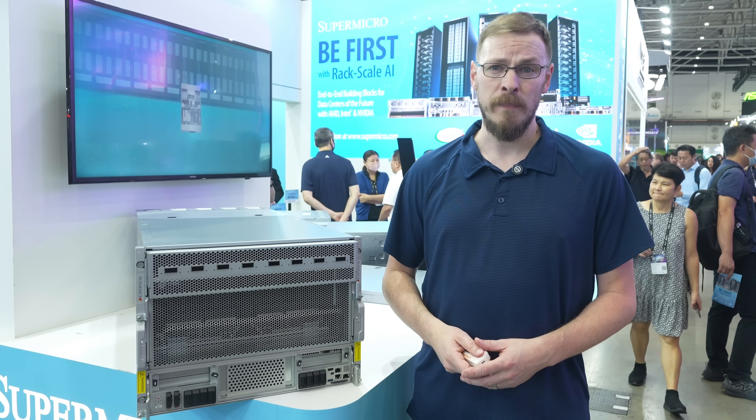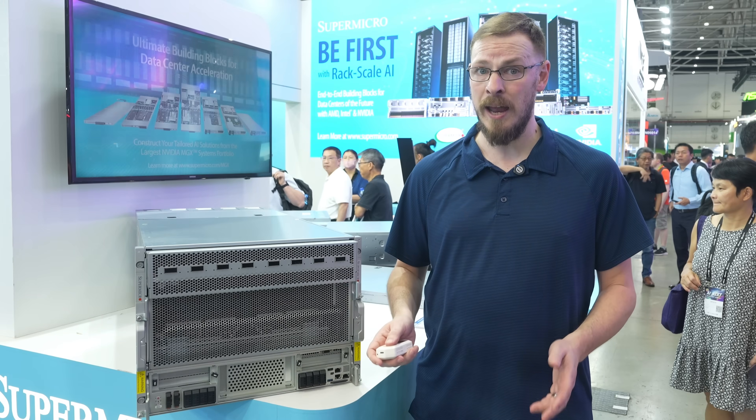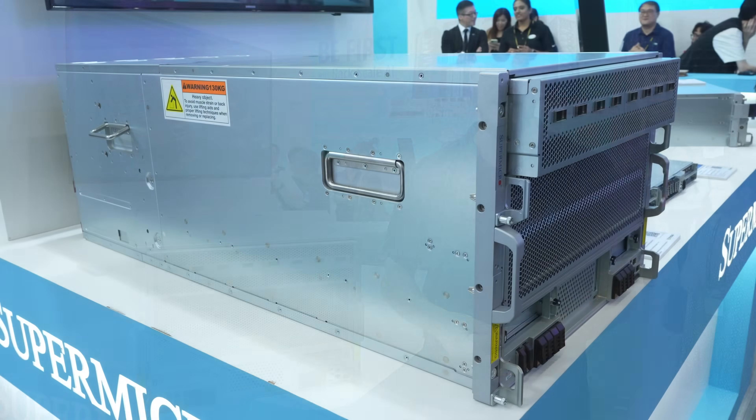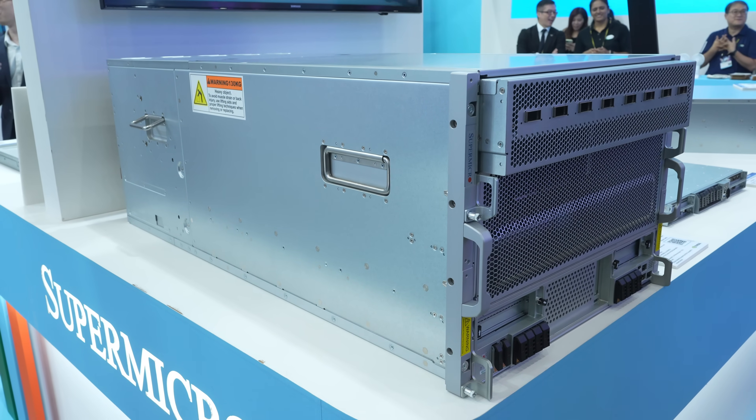Let's start out looking at the Nvidia portion of this server. The HGX B300 was announced at GTC back in March, and at the time was using the name NVL16. Now it's simply known as the HGX B300.